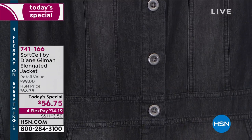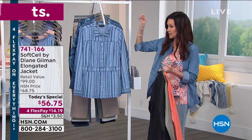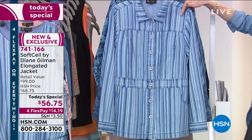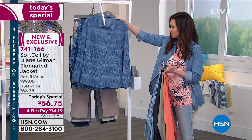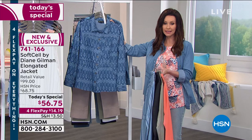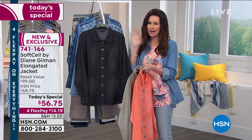This is your chambray stripe — this is going to be so flattering on everybody. It's got different hues of denim, a little bit of white, so this will go with everything. This is your mid-tone e-cat, and then we have your indigo floral. $14.19 on any credit card. Today and today only, it's at that very special price of $56.75.